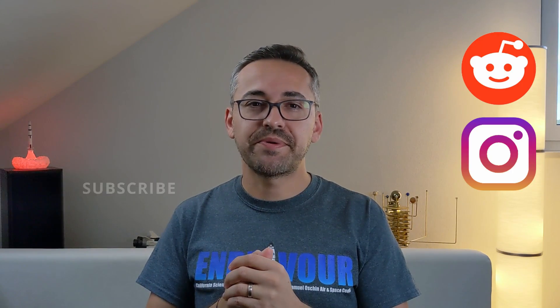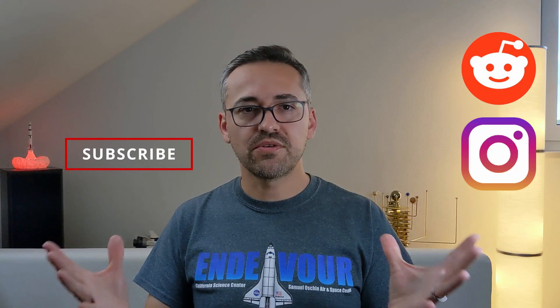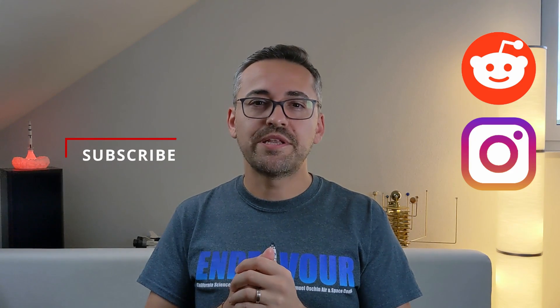Now that I've shared my opinion about this eyepiece from Explore Scientific, I'm curious to hear about your experiences with this lineup and with Explore Scientific in general — let me know in the comments below. I hope you enjoyed this video; if you did, please like and subscribe. If you have questions or feedback, leave a comment below and I'll get back to you. Thank you for watching, and catch you guys next time.